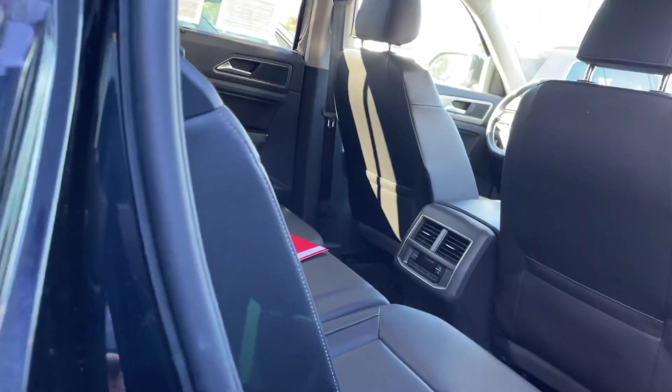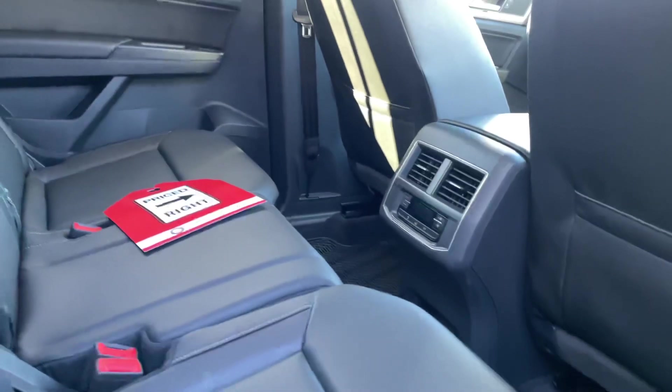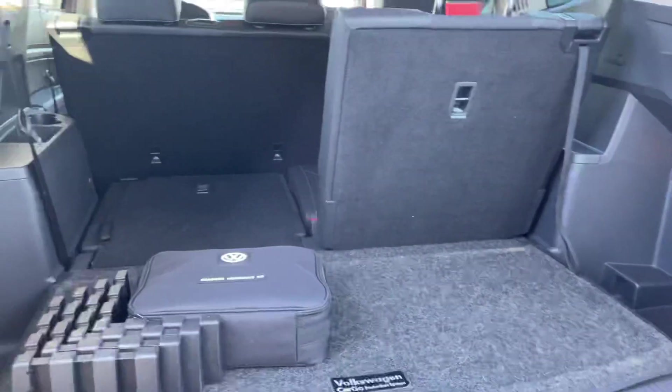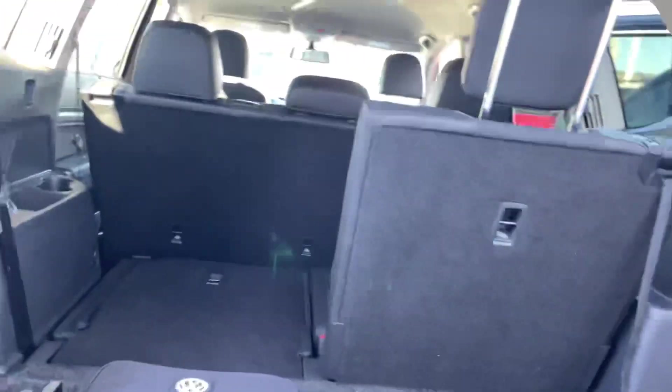This one has the second and third row, but a lot of people like the Atlas for its space, and this is definitely what you get in here — you get the space. Here is the third row: I have one seat up and one seat down. Let me come around the back so we can actually open it up. Here is the back — as you can tell, you get a lot more space with the Atlas because you can put the seats down as well as have them up.